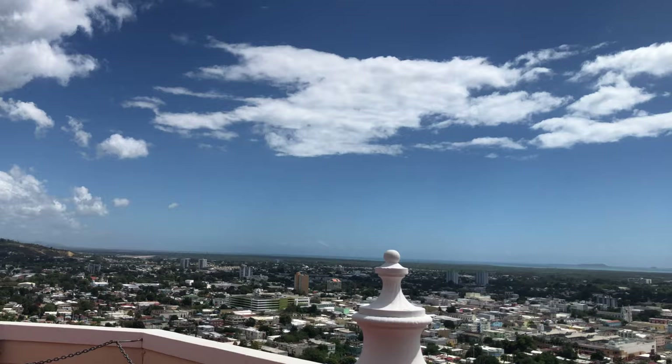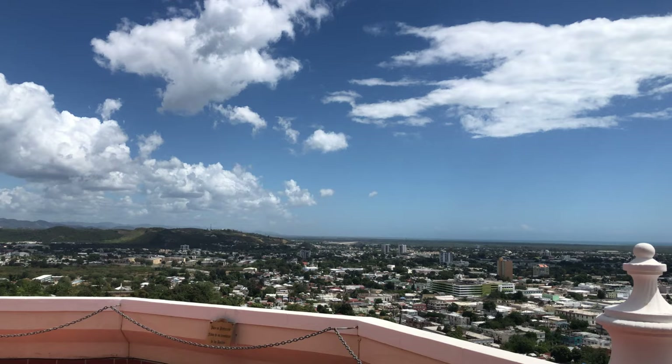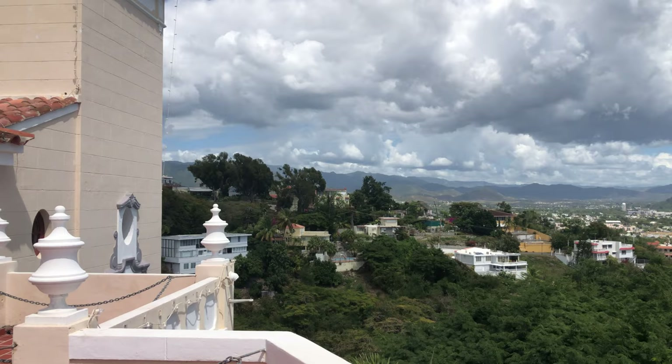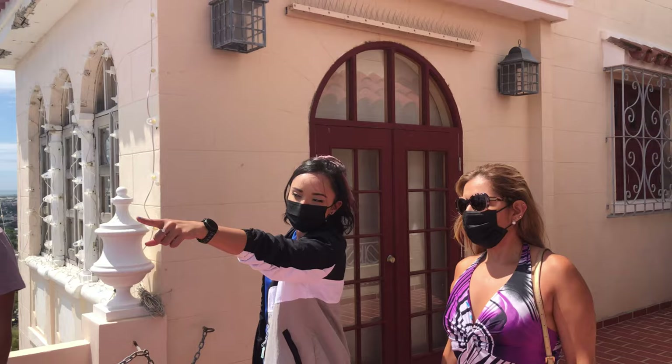During this portion of the tour we learn all about the history of Ponce. The sugar plantation and operations once covered most of what is now the city. Even the Ponce airport began as the Serrallés family's private airport. There was even a rail line to transport train cars full of sugar cane. Housing was provided to the workers, and many of the houses we see below still belong to the descendants of the original distillery families.